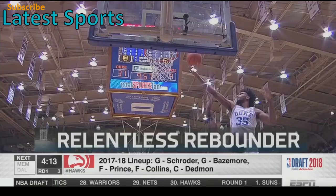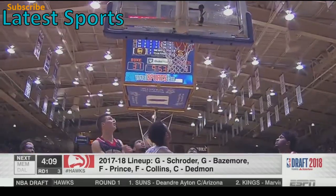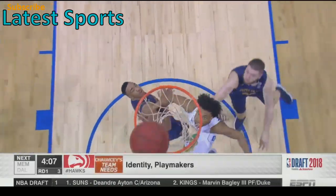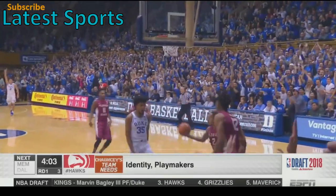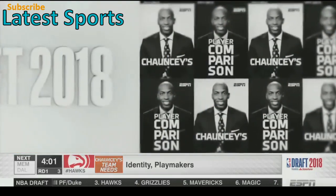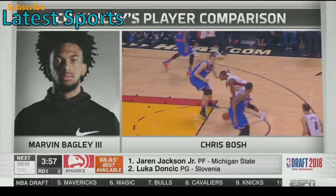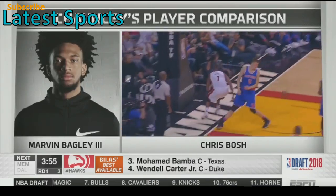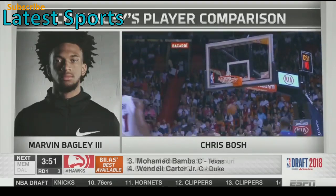A productive rebounder, averaging almost 12 rebounds per game — four of them on the offensive end. A left-hand dominant player; that's really the only concern you have about Marvin Bagley III. He's not a great defensive player, at least not yet. Will he block shots? Will he get steals? I think he can, but he hasn't yet. He reminds me of Chris Bosh — a left-handed player who had every move in the book.